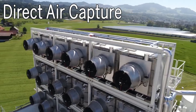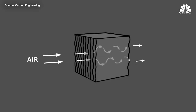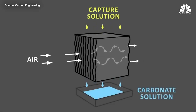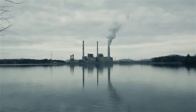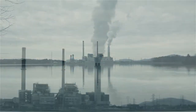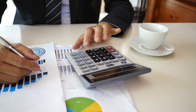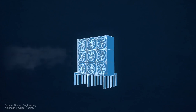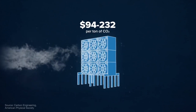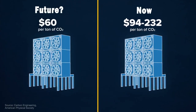Number four: direct air capture. This is probably what most people think of when talking about removing CO2 from the air. Direct air capture is the process of chemically scrubbing carbon dioxide directly from the ambient air and storing it either underground or in long-lived products like concrete. This technology is not unlike the carbon capture and storage technology employed today at power plants and industrial facilities. It's relatively straightforward to measure and account for its climate benefits, and its potential scale is enormous. But the technology remains costly and energy intensive — as energy and technology costs go down and more energy is produced by renewable sources, direct air capture has the potential to take back billions of tons of emissions annually.